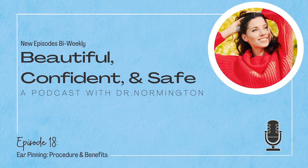Welcome to Beautiful, Confident, and Safe, a podcast by Lewisburg Plastic Surgery featuring Dr. Normington. I'm Jordan Thomas. In each episode of this show, Dr. Normington and I will sit down for an unscripted conversation about a variety of plastic surgery topics. Our goal, as with everything we do here at Lewisburg Plastic Surgery, is to provide you with the educational resources you need to make the best decision and allow you to feel beautiful, confident, and safe. Let's get started.